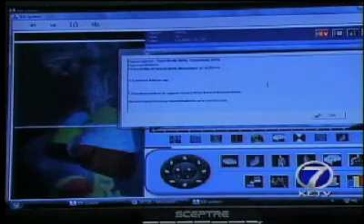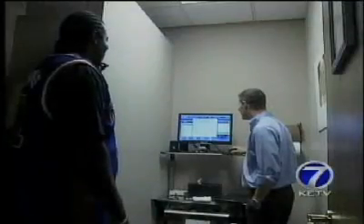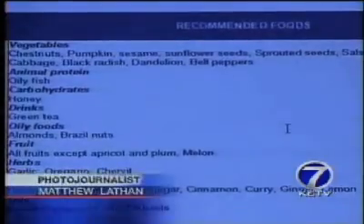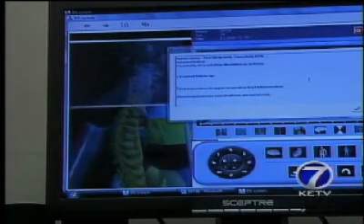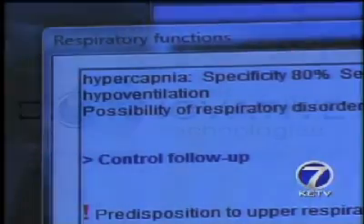He says the scanner picked up on things in patients that were later confirmed by other medical tests. They tested it on KETV photographer Matthew Lathan. In just a few minutes, they had the results, and Lathan says the scan pinpointed some physical symptoms he'd been having. It also gave him examples of what might be wrong and even what foods to avoid to get better. But Dr. Thompson does caution: this scanner is not meant to diagnose an illness or disease — just point patients in the right direction and hopefully get them to make positive changes to their overall health.